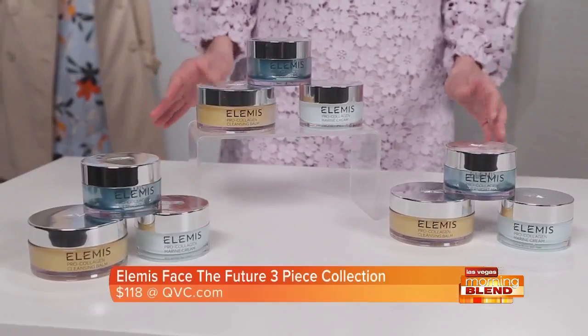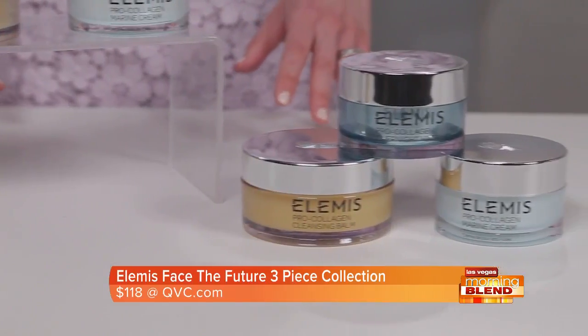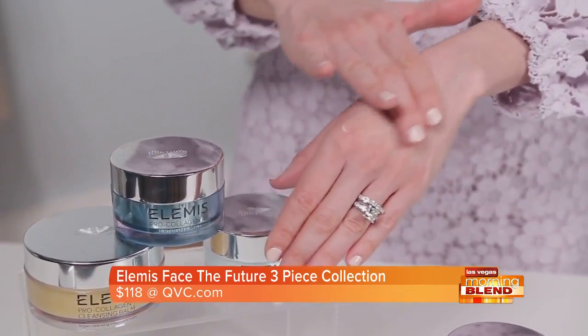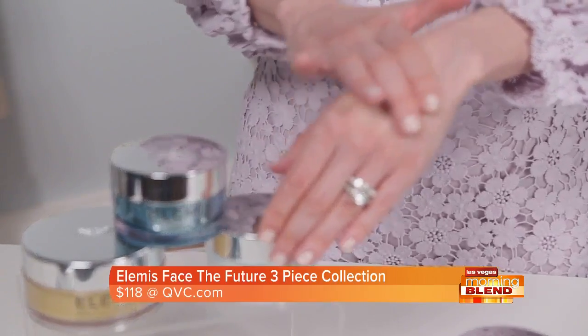Elemis Face the Future three-piece collection, only available at QVC, with the new ProCollagen Overnight Matrix is the next generation of Elemis ProCollagen Anti-Aging Skin Care with smart technology. This clinically proven overnight treatment uses groundbreaking drone peptide technology to target the signs of skin aging caused by stress.